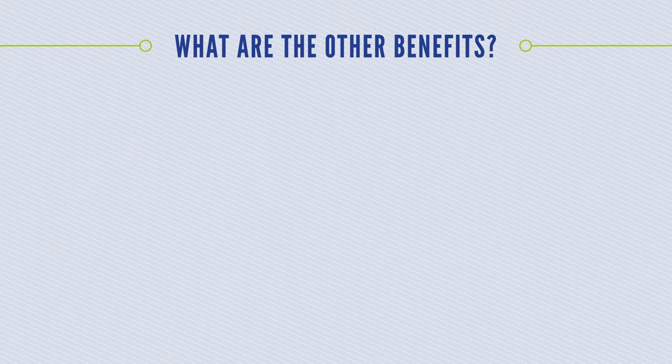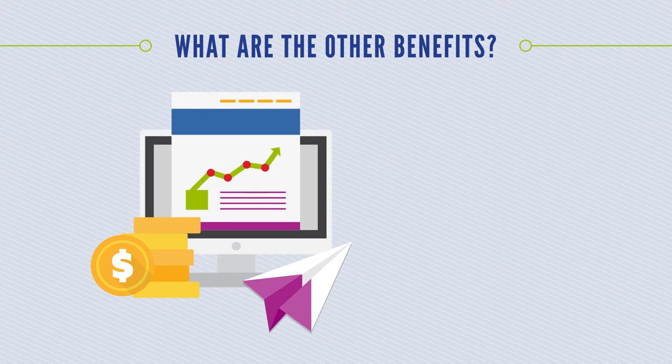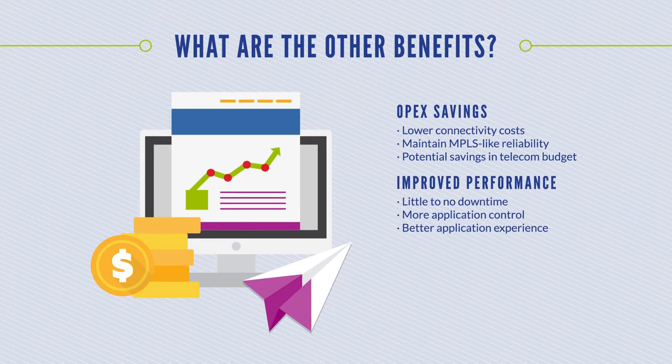SD-WAN lowers operational costs and allows administrators to use available bandwidth more effectively while ensuring the highest possible level of performance for critical applications, all without sacrificing security or data privacy. For many organizations, it leads to OPEX savings, improved performance, and it's easy to deploy.